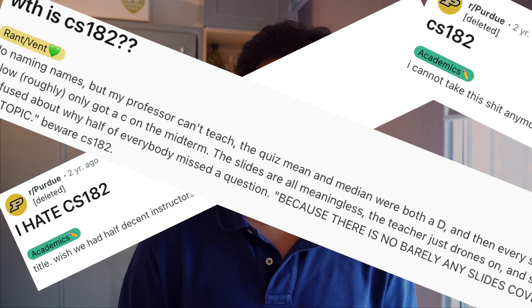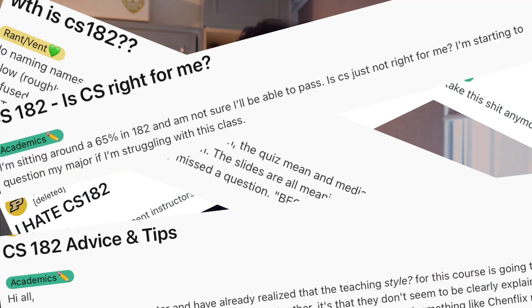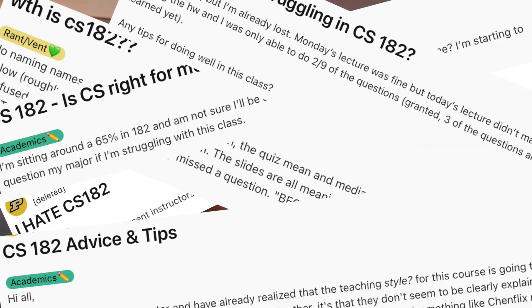Now CS182. If you browse the Purdue Reddit you know how much hate this class gets and how hard it is — and yeah, it does live up to the name. CS182 is quite hard because it's discrete mathematics, and it's very difficult to understand what they want and how they're getting to it. I found myself struggling to understand some concepts, though it might be a different experience for you.